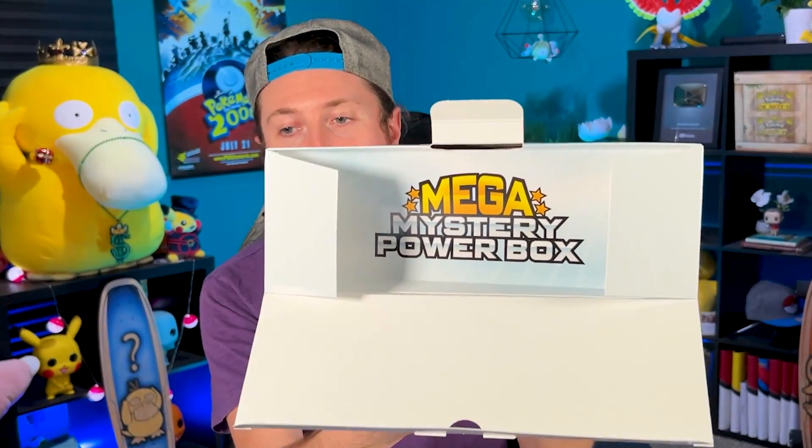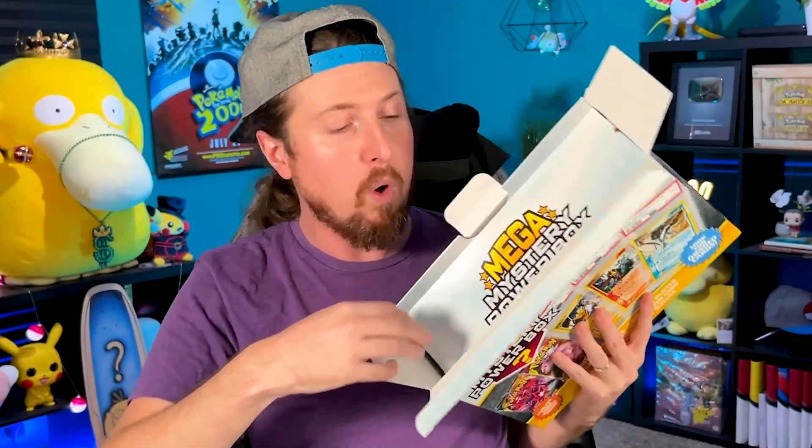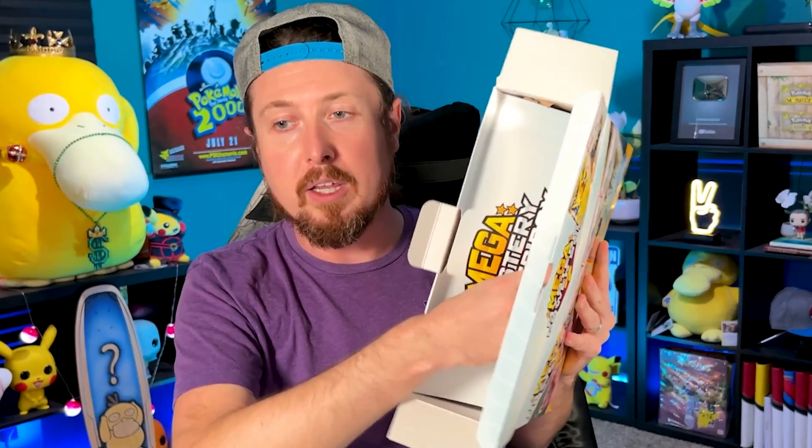Make sure you let me know down in the comments what you think of this box using only emojis. As we open it up, we see the Mega Mystery Power Box logo, and then right underneath this should be what we get. Here we go.